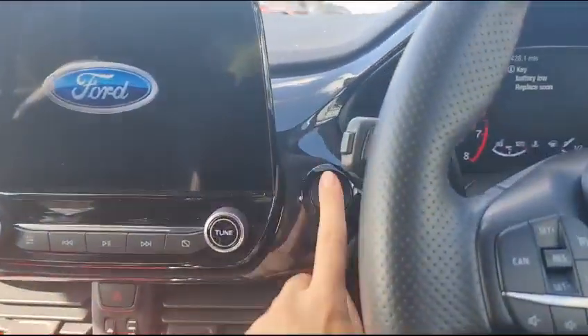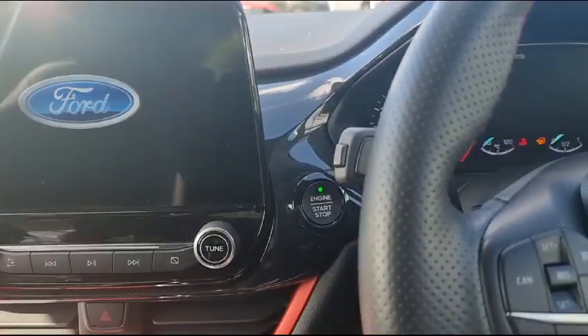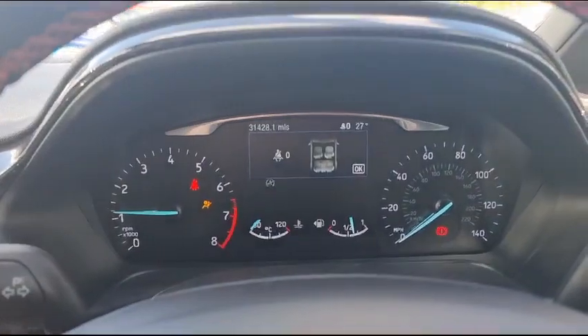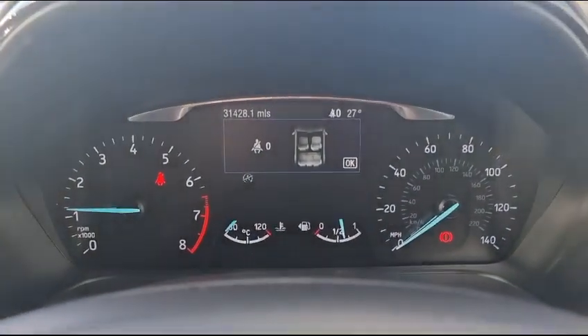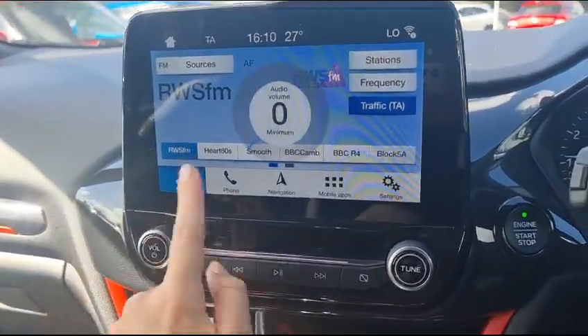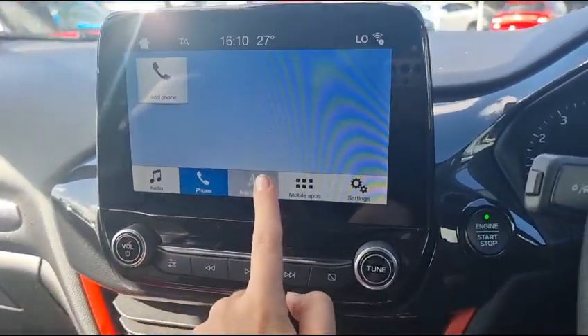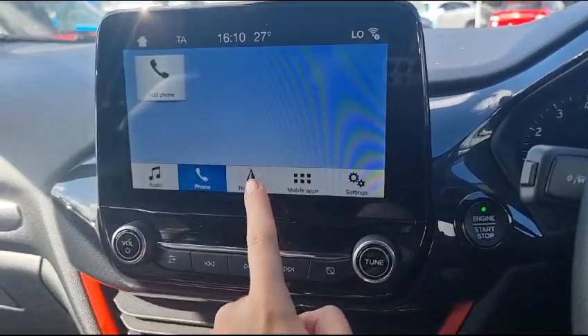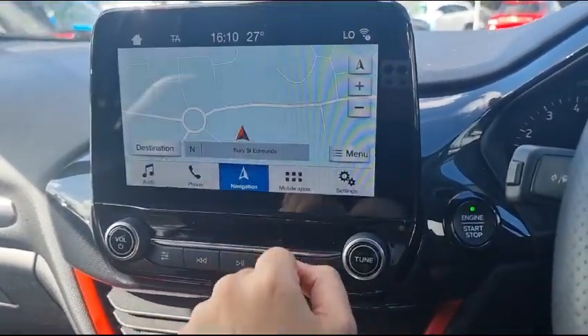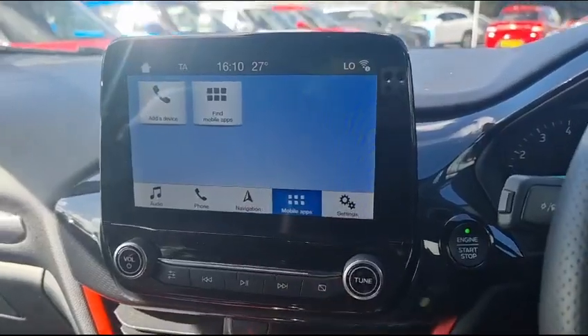This car has a stop-start system and a start button, and you can see here it has a wonderful screen — a large screen where you can control your phone, audio, navigation, and more apps.